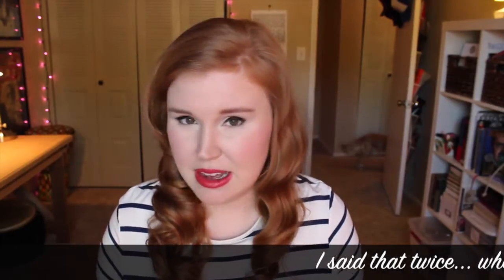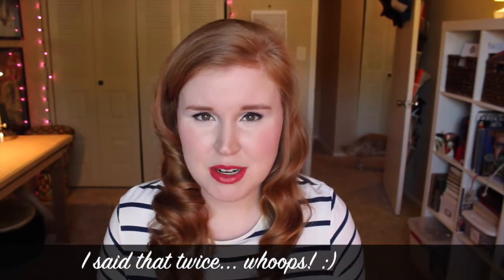They actually saw my video and they sent me some of their products, which I thought was super sweet and I'm so excited to share with you today. They sent me this cute little package — on the back it even has the hashtag 'Rock It Like A Redhead.' That's their hashtag. I actually found them on Instagram a while back and I've been following them for several months. I've seen their products but hadn't had a chance to get any yet, so they sent me some in the mail.